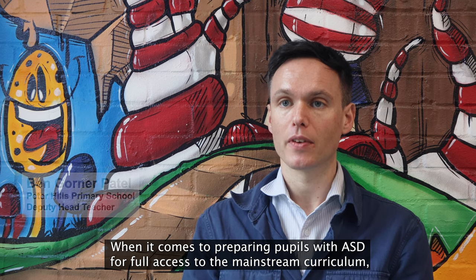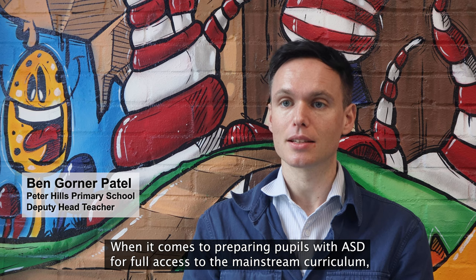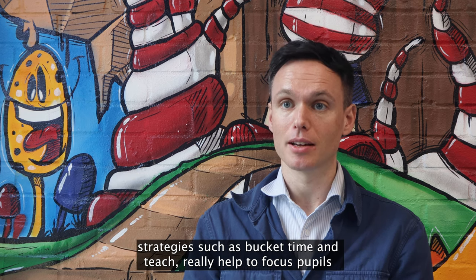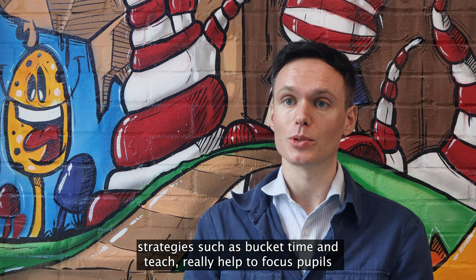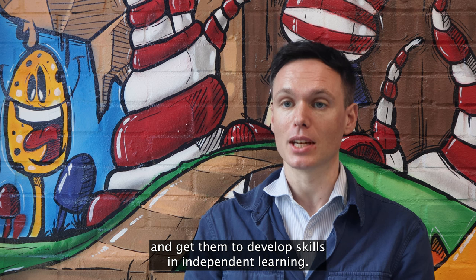When it comes to preparing pupils with ASD for full access to the mainstream curriculum, strategies such as bucket time and TEACH really help to focus pupils and get them to develop skills in independent learning.